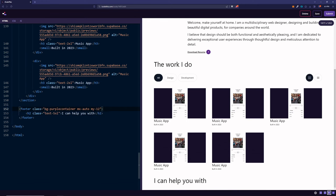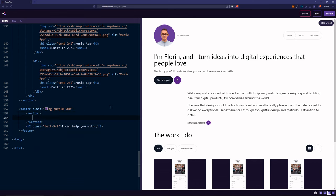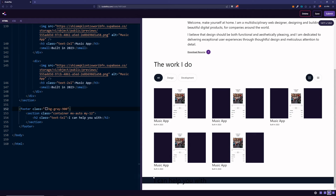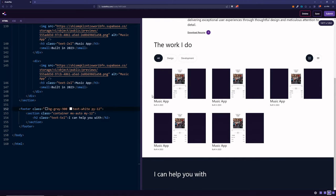If we apply bg-purple-900 on the footer, only the container section is colored because the container class constrains the width. The solution is to apply the background color on the footer element itself, but put the container and centering classes on a section inside the footer. Now the footer background spans the full width, but the text is centered. We can add text-white and some padding so it looks better, and continue adding elements inside the section.